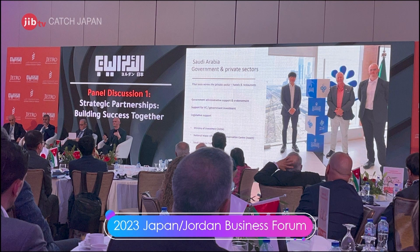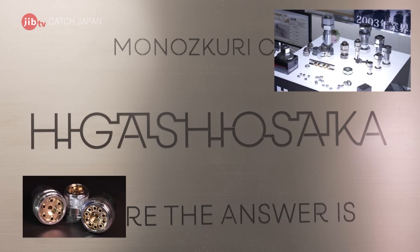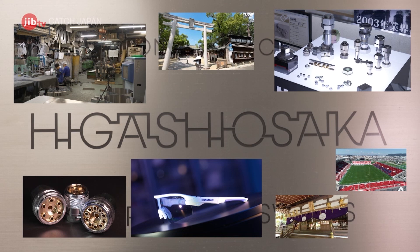Higashi-Osaka, the city of manufacturing, is evolving further, connecting companies with each other and with the world. Why not find out what connections you might discover for business and as a spot for your travels in Japan.